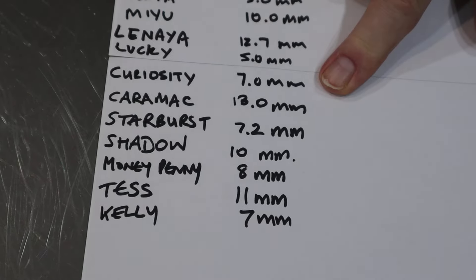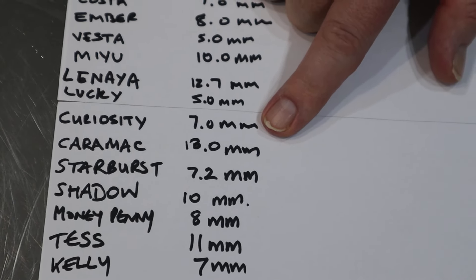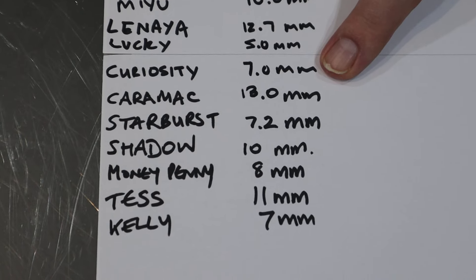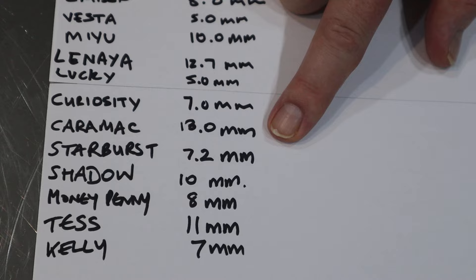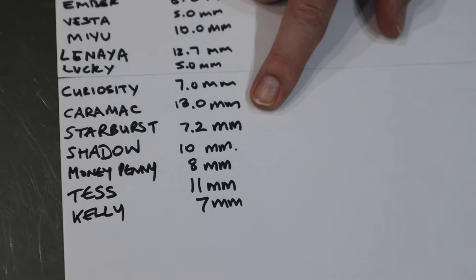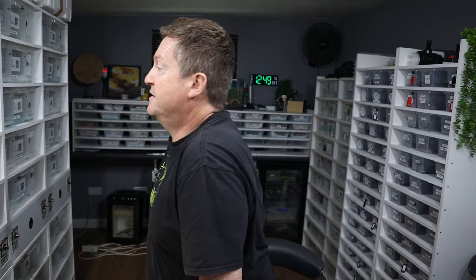Curiosity, who gave us the beautiful Exantic VPI Clown clutch, she's at 7mm, which is pretty good considering she's just given us our last clutch. Caramac is at 13mm — she's a beautiful four, now five-year-old ultra-mel girl. We were just discussing what we could do with her, so I'll bring her out and then you can tell me what your thoughts are as to who we should pair with her.